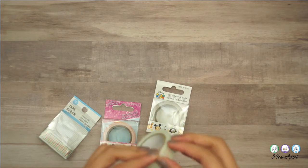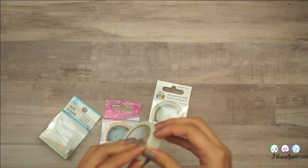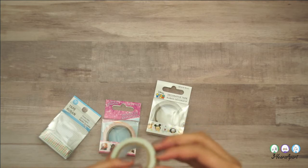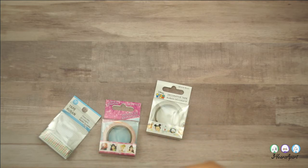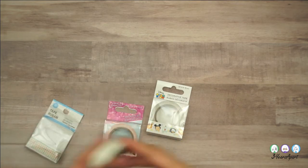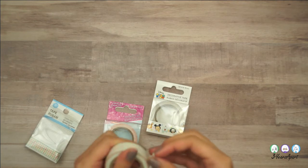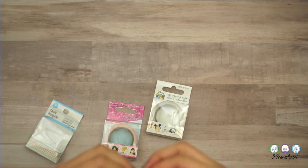If you haven't gotten washi tape from Dollar Tree before, they are generally thicker and bigger rolls, and the material itself isn't made of rice paper, I don't think — it's just tape. So it has a glossier texture. It's interesting.